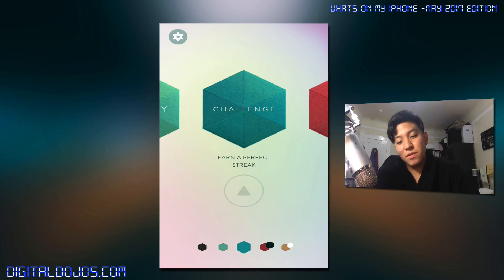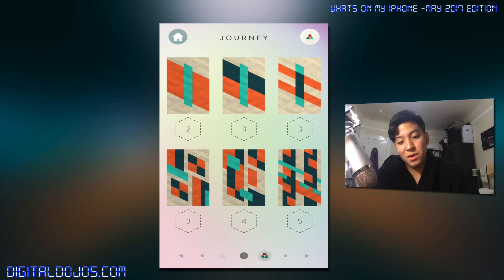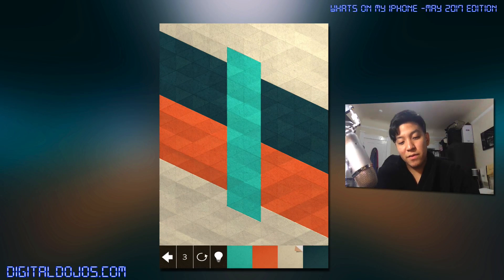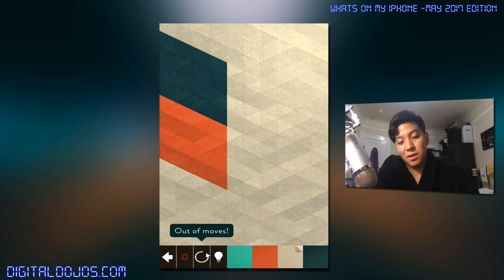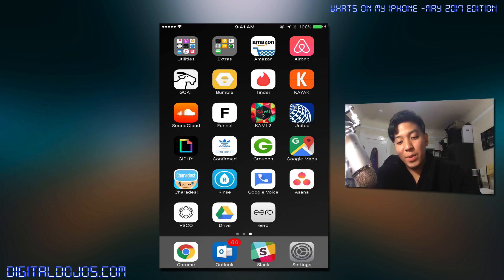Basically you have to convert all the colors to one color within a certain number of moves. United app — I know there's been a lot of crazy stuff in the news lately, but it's what I typically fly with. Giphy for GIFs when I need to send those for the appropriate times. The Adidas Confirmed app for sneakers. Groupon for group deals — they always have ridiculous stuff going on. Google Maps, standard navigation app. And Charades — that's the other game I have, a party game when you're with a group of people. I love that game; it's one app I always keep.